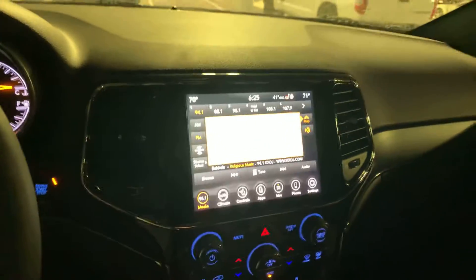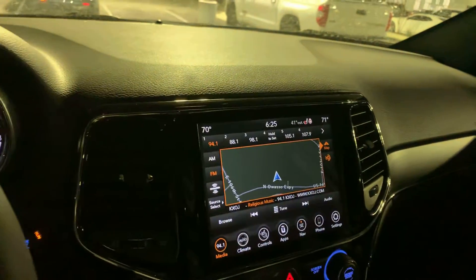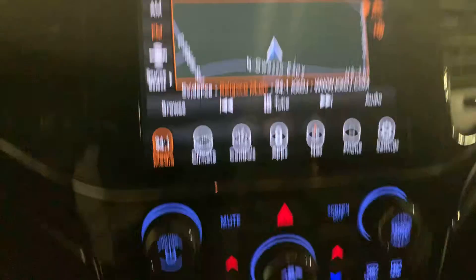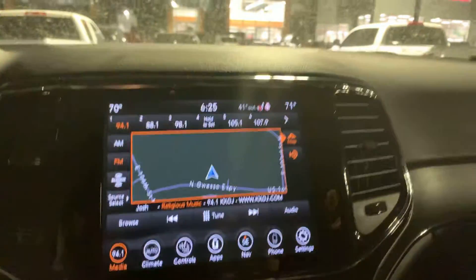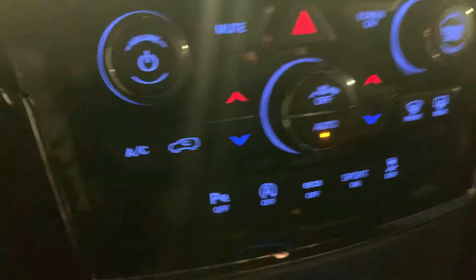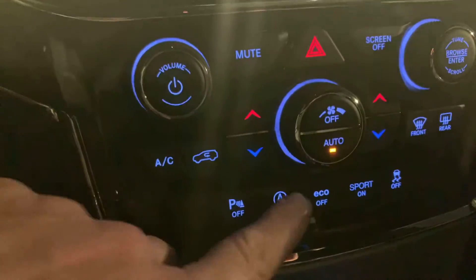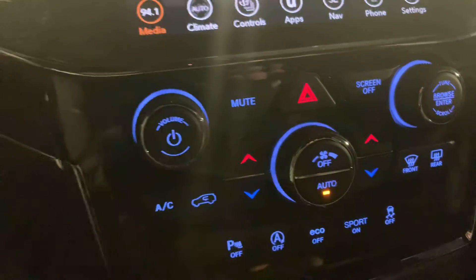You also have integrated navigation — I want to turn that down a little. You do have integrated nav, so you can use the integrated nav or you can plug in and use your Apple CarPlay right here. You do have park sensors, your auto stop there. You can turn it off, eco mode, sport mode, and your traction assist.